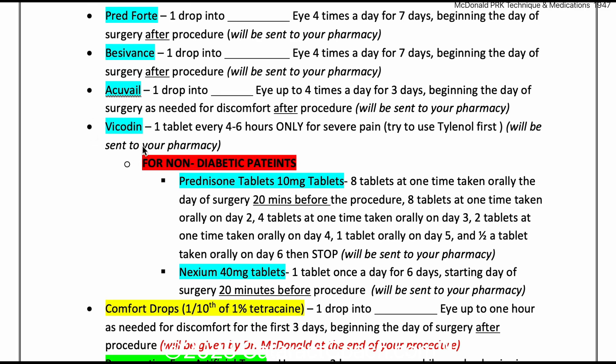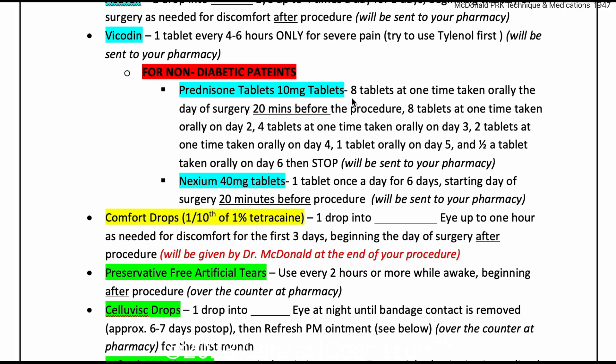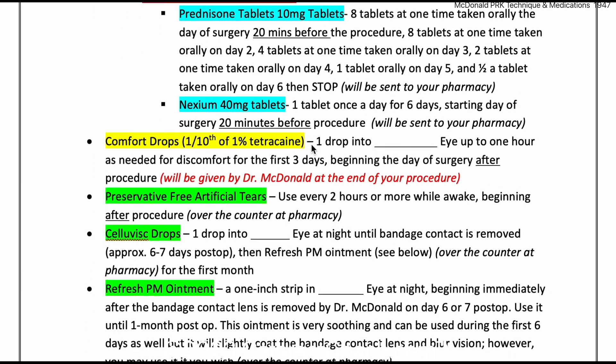Vicodin tablets are prescribed as well, and those can be used if needed, only for severe pain. If you're a non-diabetic patient, there's also oral prednisone tablets, starting with 80 milligrams the first day, then 80 milligrams again the next day, and then a pretty quick taper down over the course of about a week. That oral prednisone is going to be paired with Nexium, a proton pump inhibitor, to make it a little easier on the stomach.